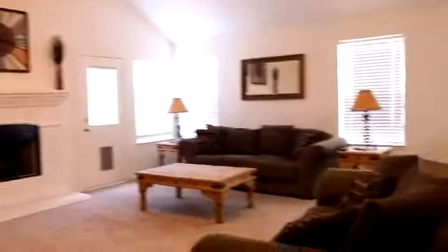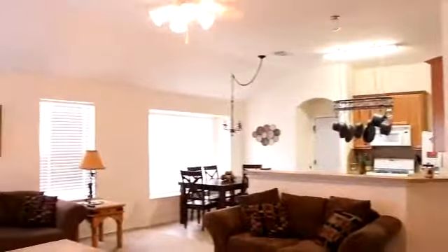The kitchen and living area are open, so you won't feel like you are stuck in the kitchen away from everyone else that is socializing in the living area.